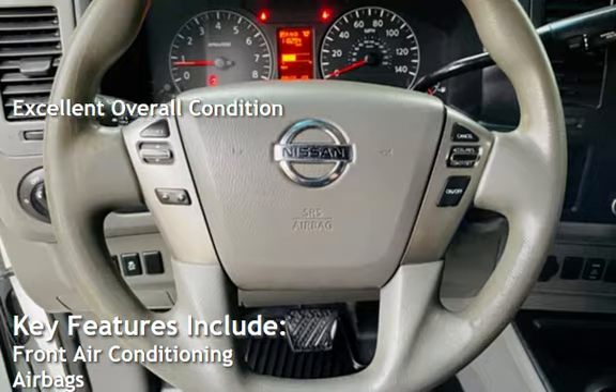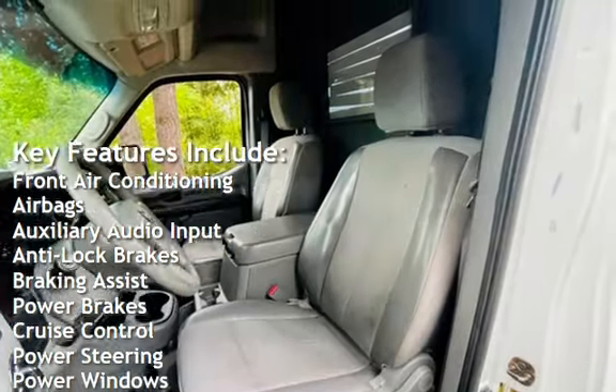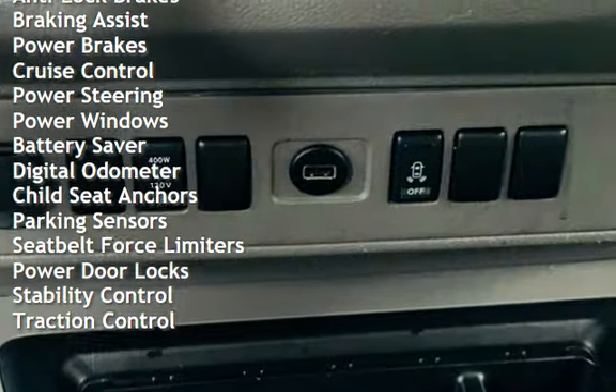Key features include front air conditioning, airbags, auxiliary audio input, anti-lock brakes, braking assist, power brakes, cruise control, power steering, and power windows.